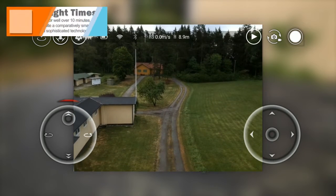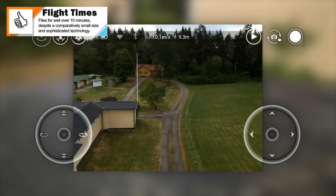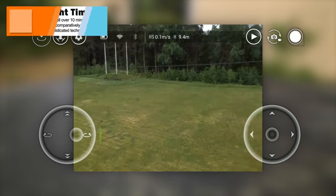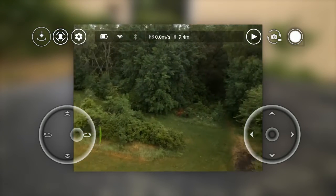With its Intel processing unit and whatnot, I wasn't expecting great flight times from the Tello, but to my surprise the box claims an impressive 13 minutes, which seems about right in my experience. It should be noted that the intelligent flight modes can't be triggered below a certain battery threshold.